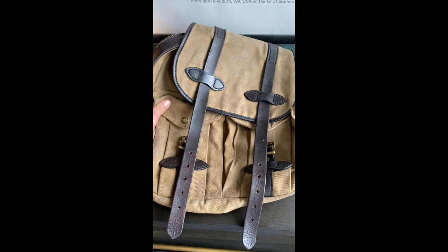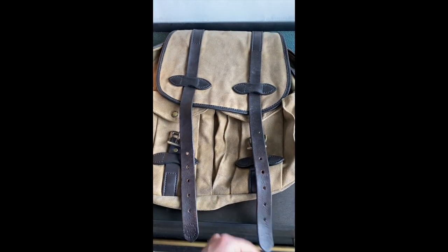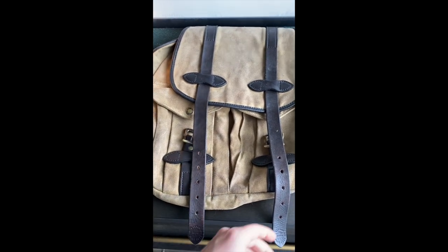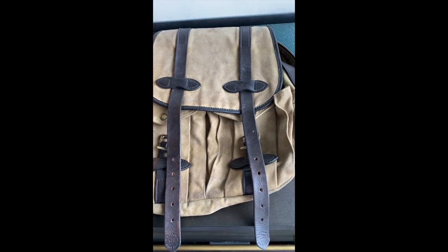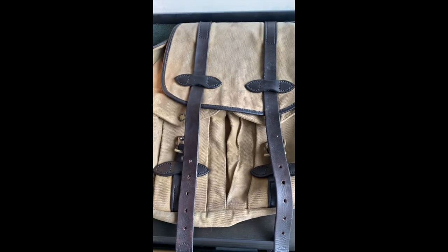That's the Filson Rugged Twill Rucksack review. Thanks so much for watching. Please subscribe if you haven't already — I try to upload at least one video a week covering leather products and everyday carry goods. Thanks for watching, have a good one.